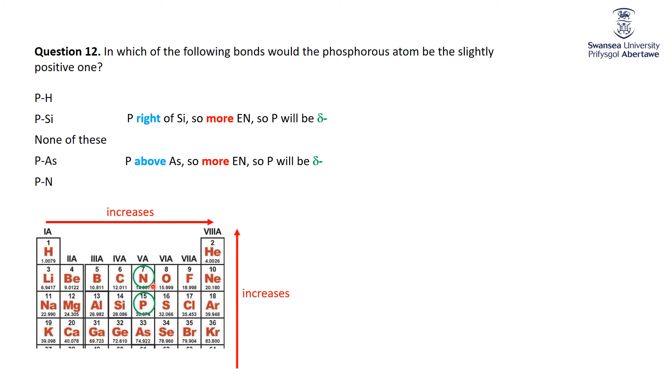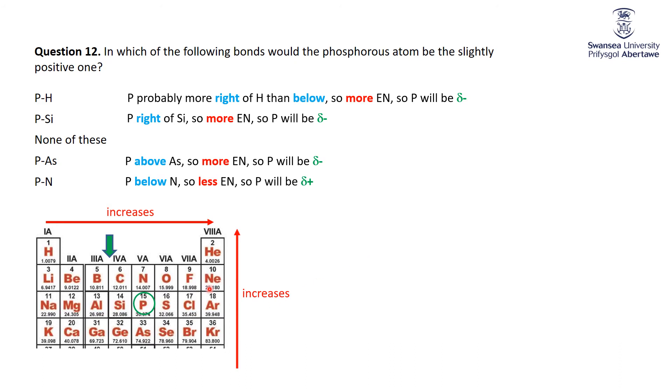For the phosphorus-nitrogen bond: nitrogen is the fourth most electronegative atom and is more electronegative than phosphorus because it's above phosphorus on the table. So nitrogen would be slightly negative, and phosphorus would be slightly positive. For the P-H bond, hydrogen's electronegativity puts it right between boron and carbon. Phosphorus is more to the right but hydrogen is above, making it hard to judge. I would expect phosphorus to be a tiny bit more electronegative than hydrogen, although they are effectively the same at 2.1 each. There is absolutely no ambiguity that nitrogen is more electronegative than phosphorus, so nitrogen is slightly negative and phosphorus is slightly positive.